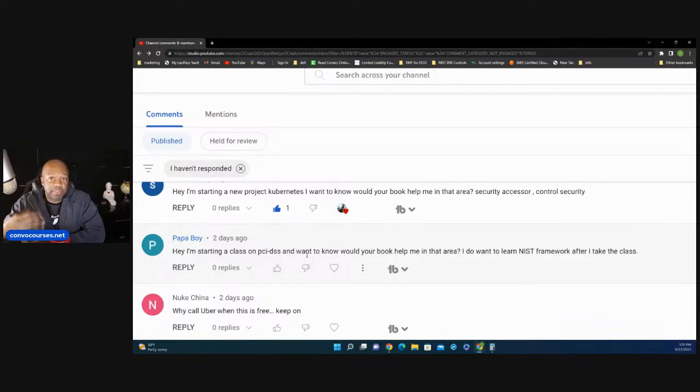It was really written from the perspective of an information system security officer — a cybersecurity person who's got to get the organization to a certain level of security posture. It doesn't go into PCI DSS at all. I am going to publish a book on PCI DSS compliance, but that's months away. That's coming along with the HIPAA book. Security compliance is really my main focus, but right now the main thing I have is NIST 800.